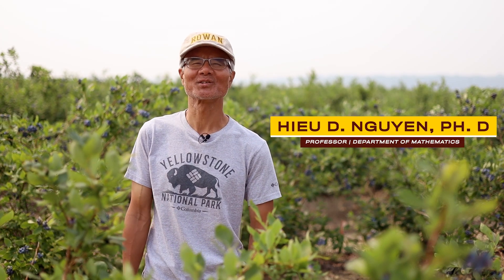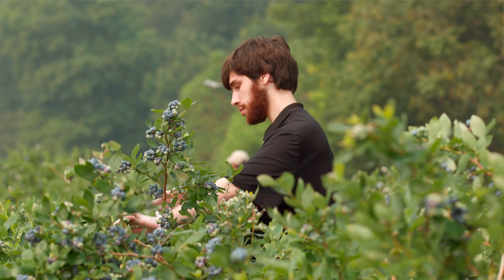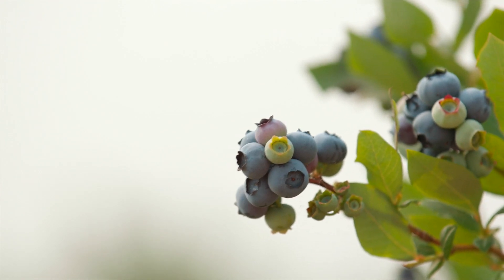My name is Hugh Wynn. I'm a professor in the mathematics department at Rowan University. My research students are helping me work on a research project to help blueberry farmers in South Jersey solve a couple of issues that they need to have solved.